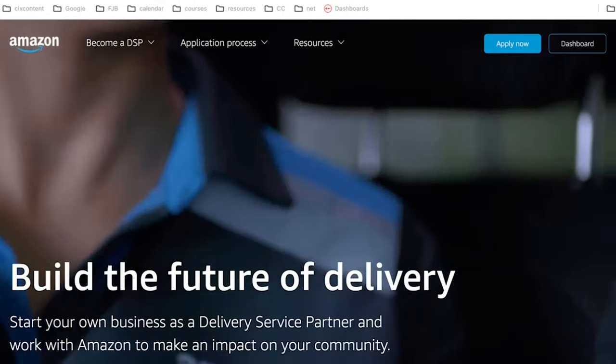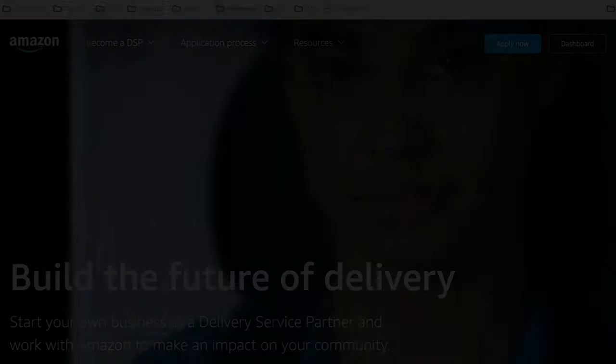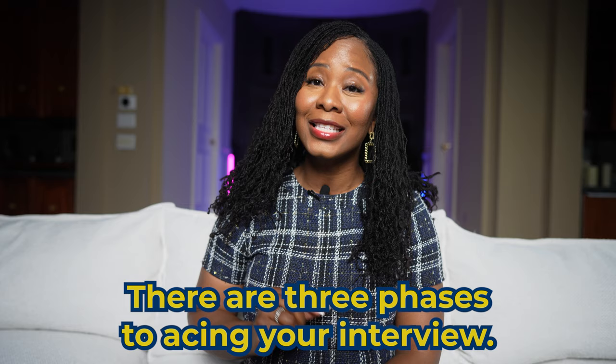Are you interested in becoming an Amazon DSP owner? If the answer is yes, today I will share my tips on the Amazon DSP interview process. I have helped several people ace their Amazon DSP interview with my proven process. There are three phases to acing your interview. I will go through each phase and explain to you in detail what you should know.